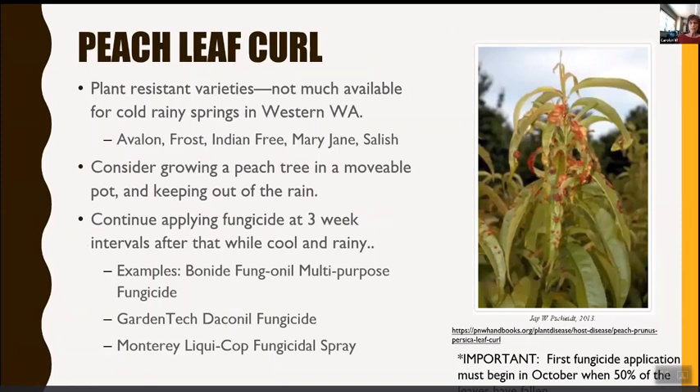Peach leaf curl — when we first moved here, we planted a peach tree and it promptly died; we didn't know why. Our cold, rainy wet weather makes this a particularly problematic area for peaches. There are several peach leaf curl resistant varieties: Avalon, Frost, Indian Free, Mary Jane, and Salish. Consider growing a peach tree in a movable pot and keeping it out of the rain. Continue applying fungicide at three-week intervals while cool and rainy — Bonide fungicide, Fungonil multipurpose fungicide, and others are options. It's important to start applying fungicide in fall when about 50% of the leaves have fallen. More information on HortSense.